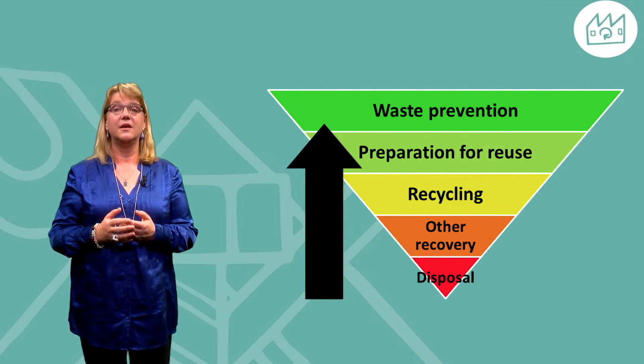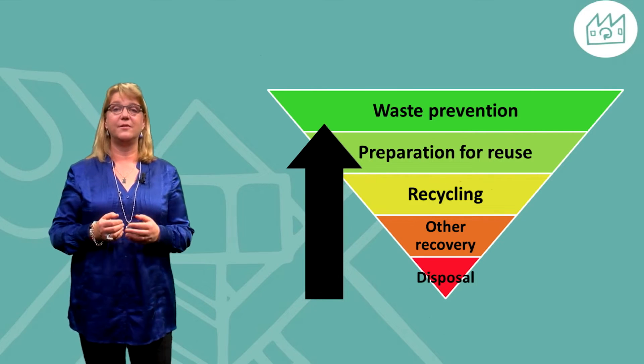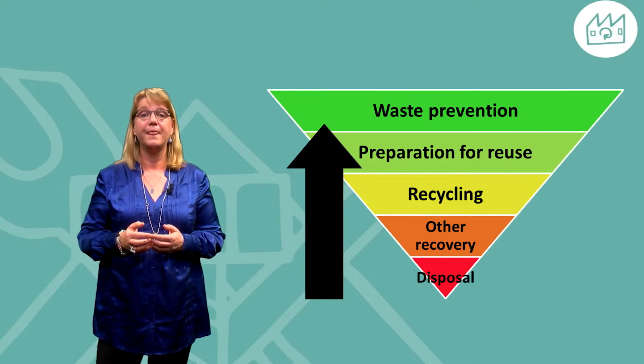In some cases, we also see that the main driver for remanufacturing is that the product or component contains raw materials which are insecure in supply. Companies producing remanufactured products state that their products are as good as new and they provide full warranties and guarantees in the same way as for any other product.